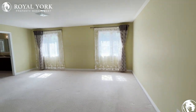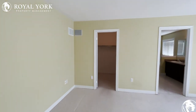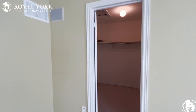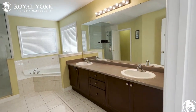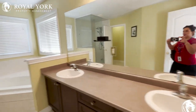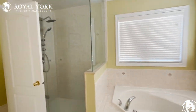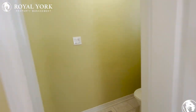Let me show you the bedrooms. There is a huge master bedroom with a walk-in closet and a five-piece ensuite, featuring a stand-up shower. This property is very well maintained.